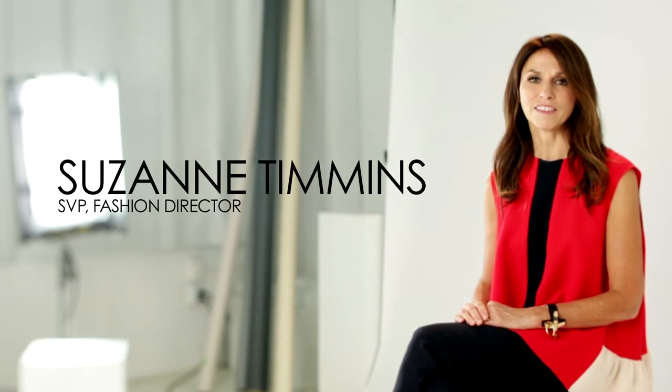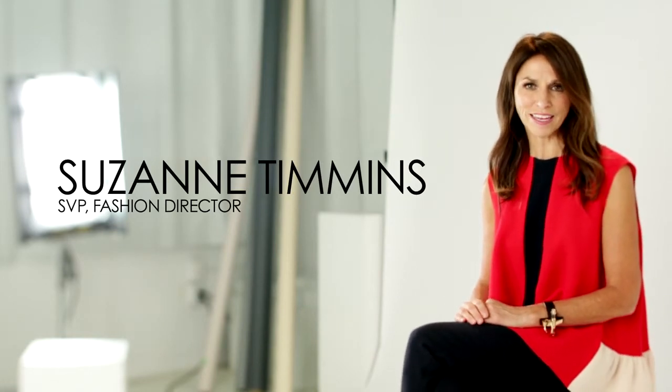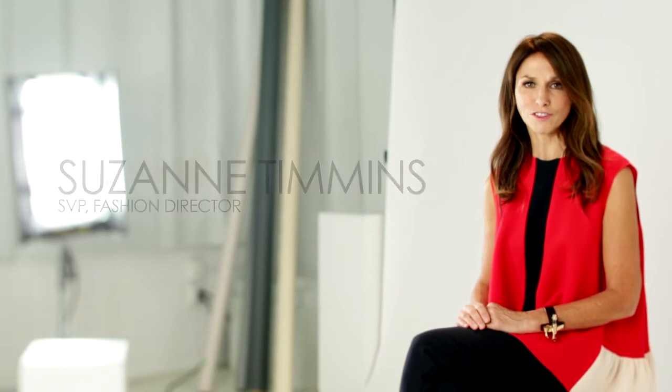Hello, I'm Suzanne Timmons, Fashion Director at the Hudson's Bay Company. Welcome to our Fall-Winter 2012 Trend Report.